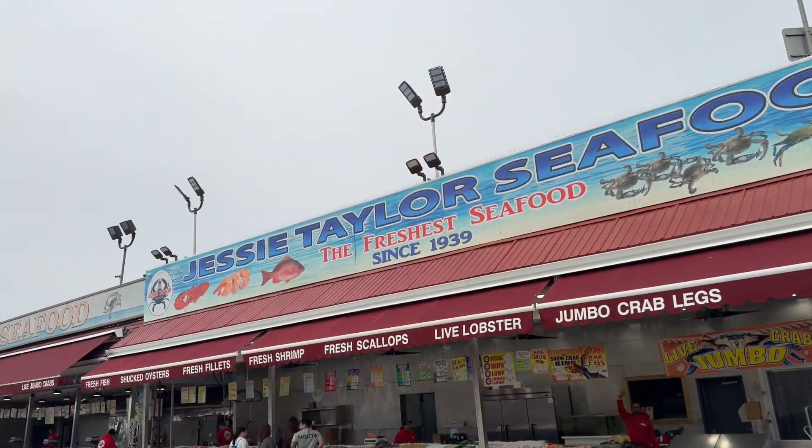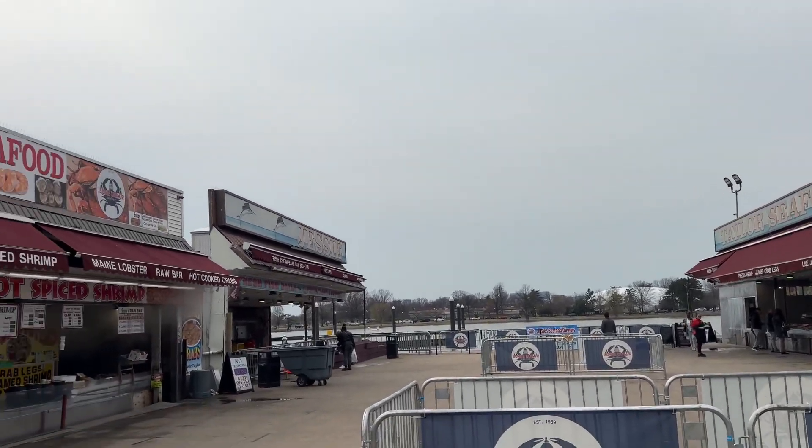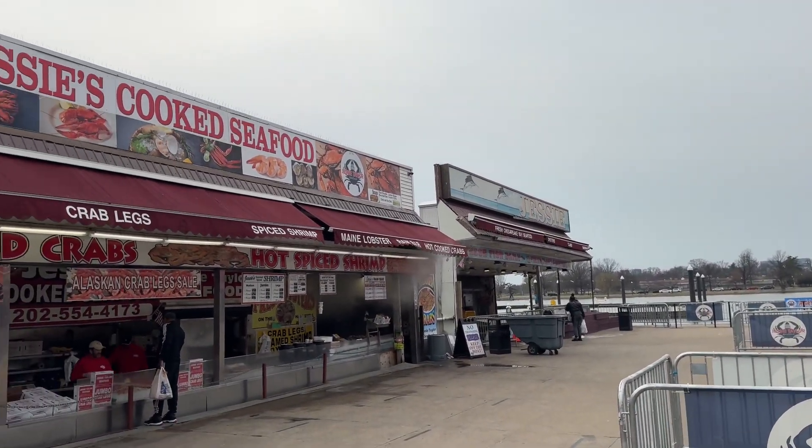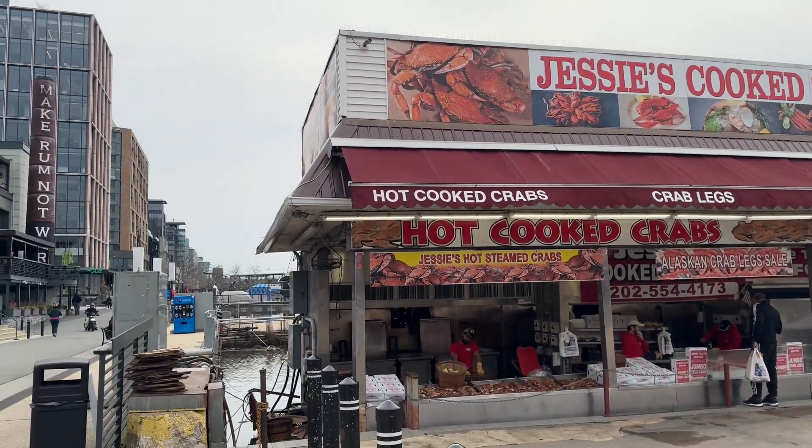Generally speaking, the Wharf has a very modern feel. That's because most of what you'll look at has been built in 2017 and later. But if you want to get a look at some of what was here before that, take a look at Jesse Taylor's seafood – they've been here since 1939. You can see people buying fresh seafood here: Alaska crab, hot steamed crabs, and more.